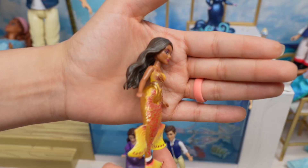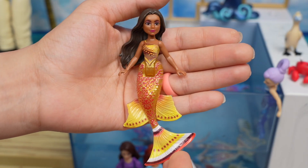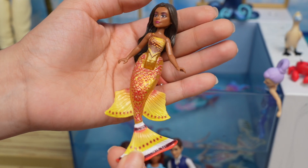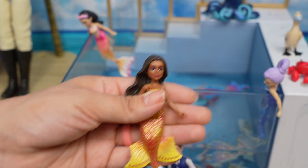Here is one of her sisters and her name is Indiria. Check out her tail — it's yellow and orange, it's really cool. So this is Indiria.